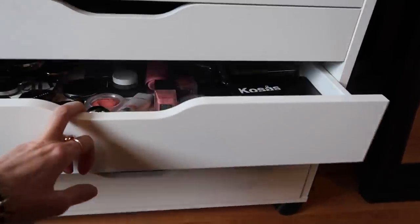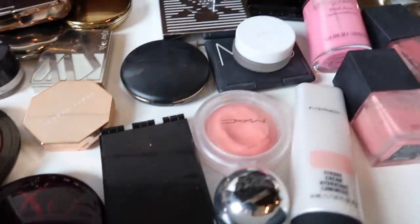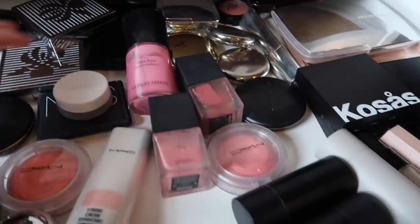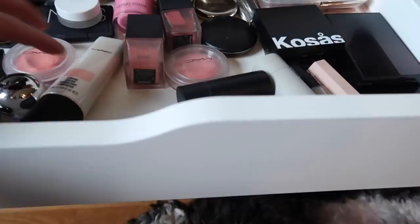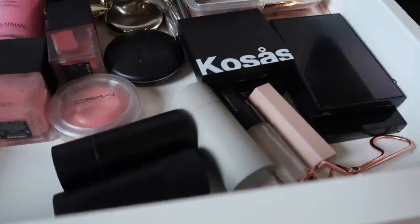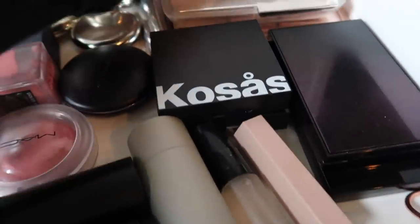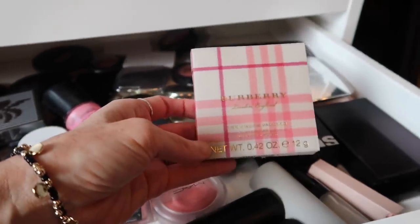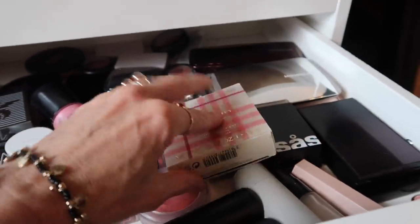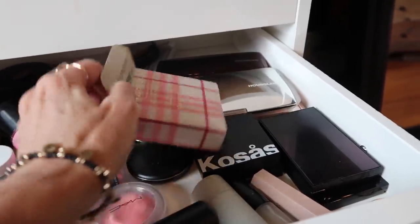Then we have got powders and blushes - all of my favorite blushes here. Then we've kind of got my Hourglass palettes. I still have not used this one - it's almost too cute to open up. Let me just show you really quickly - I ordered this last year.